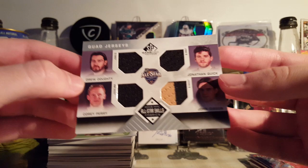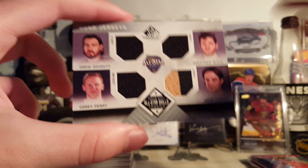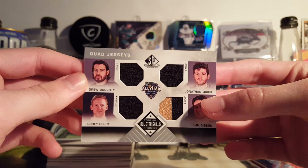Next is a quad jersey from 16-17 SP Game Used, All-Star Skills Fabrics — Doughty, Perry, Quick, and Gibson. Pretty cool card for the PC, both teams and Corey Perry. Nice, I like it.